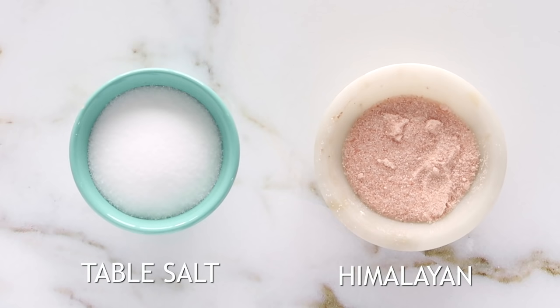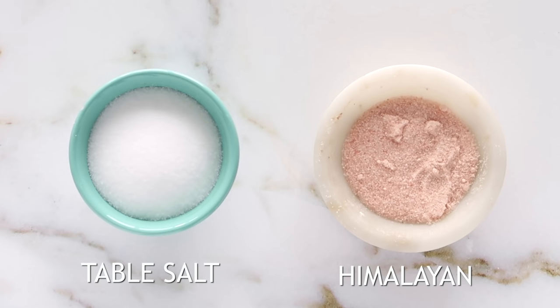Instead of using your normal table salt, use Himalayan salt instead. By using this, it has 84 essential minerals — you get calcium, phosphorus, and potassium — all that in your normal cooking.